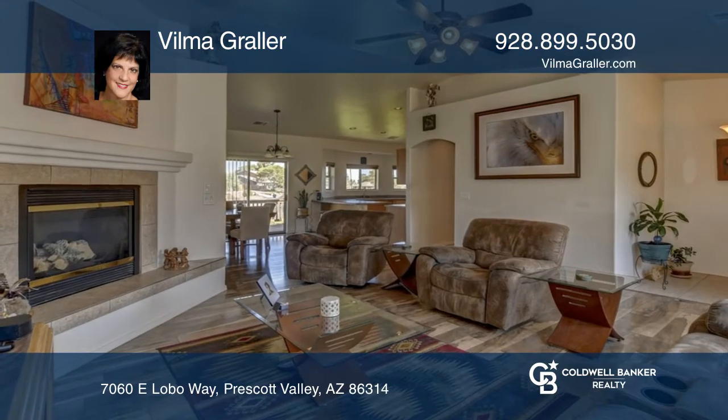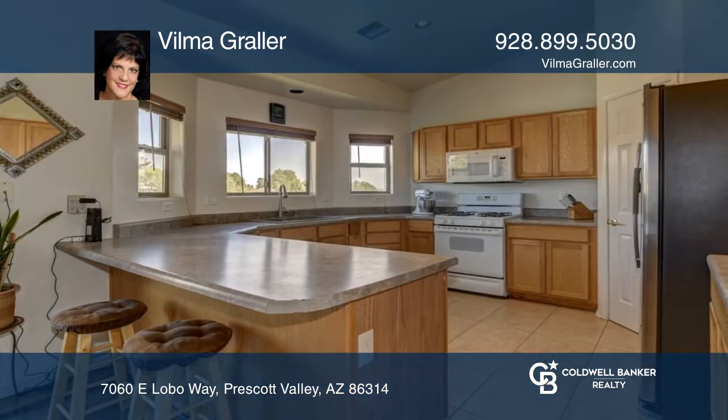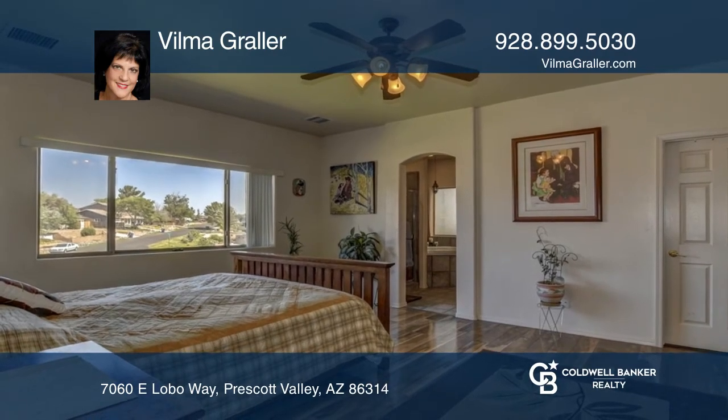This five-bedroom and three-bath home features main level living and an open floor plan with a modern kitchen and separate dining area. The spacious living room includes a gas fireplace and vaulted ceilings. The spacious master suite offers a walk-in closet and ensuite bathroom.